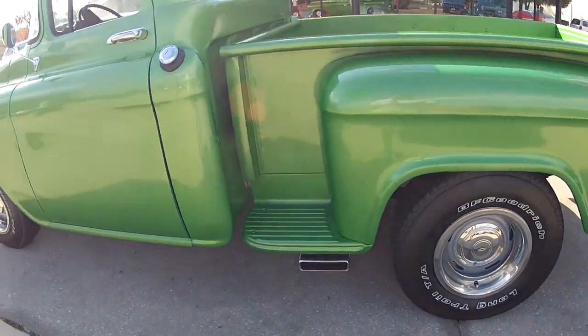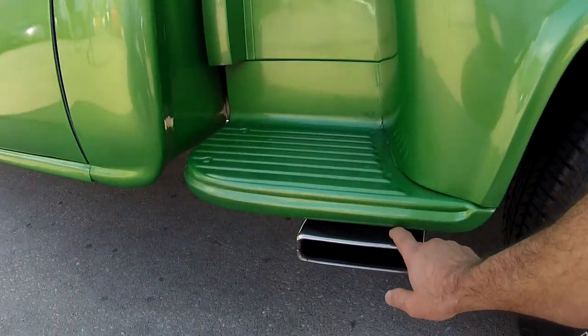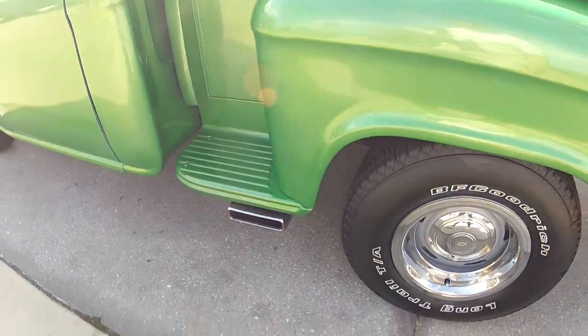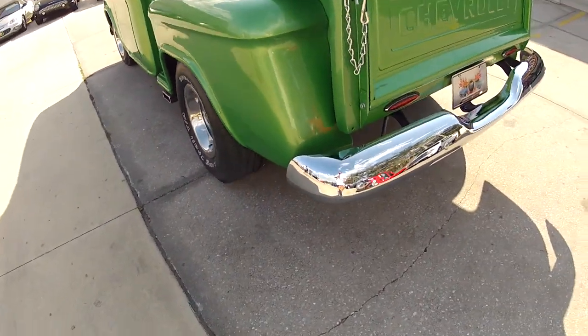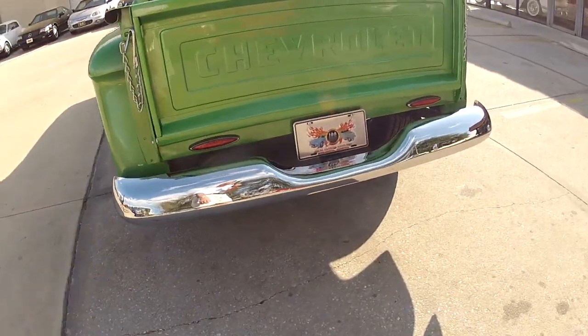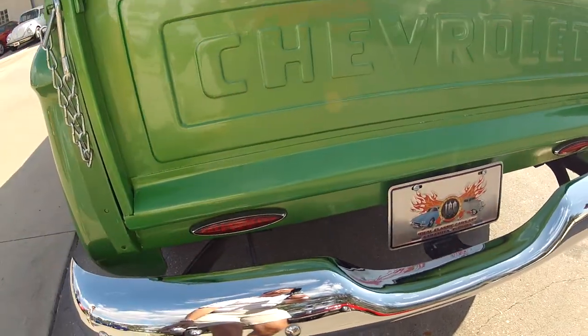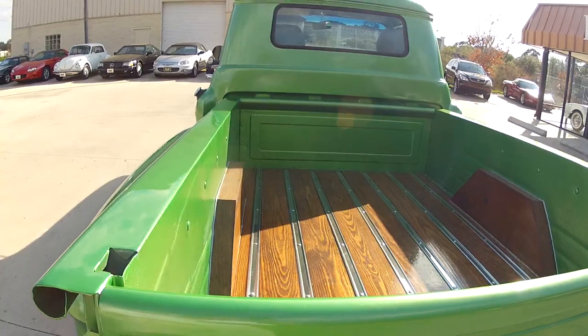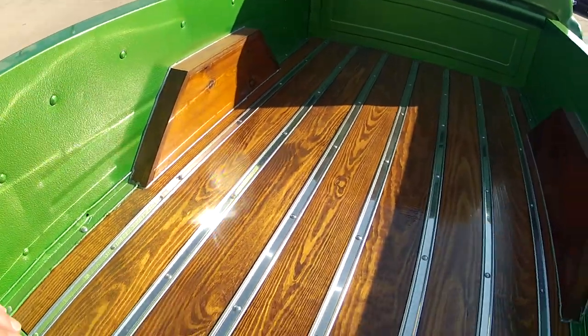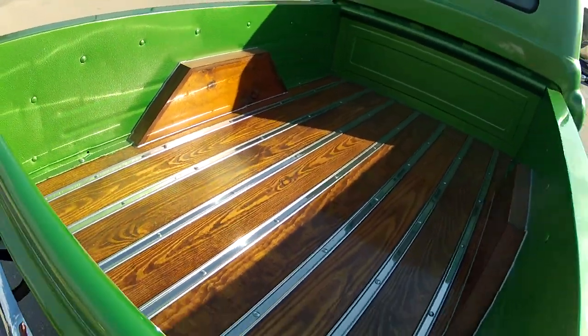They did put a beautiful new side exit exhaust on it. The tires are brand spanking new with a nice period correct kind of wheel. It does have LED lights in the back, brand new chrome bumpers front and back, chains as you can see in the bed.